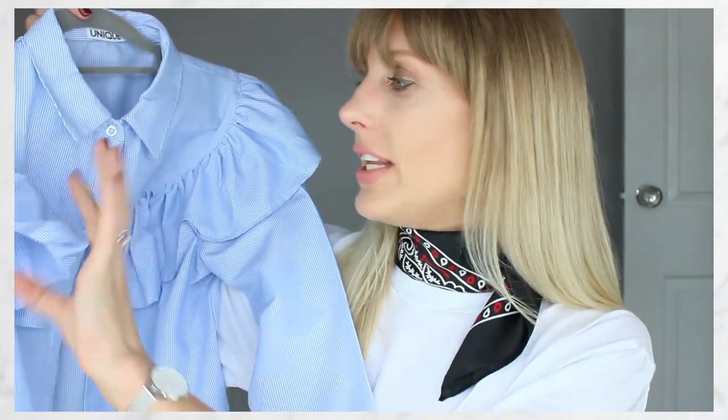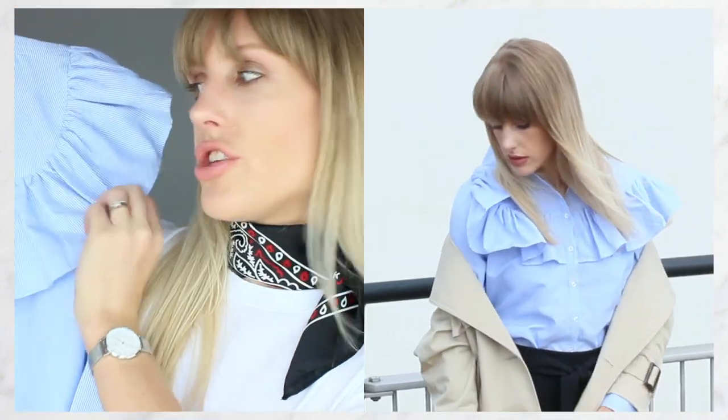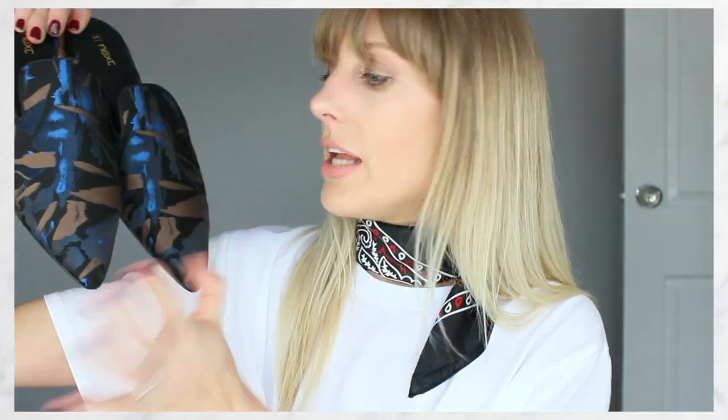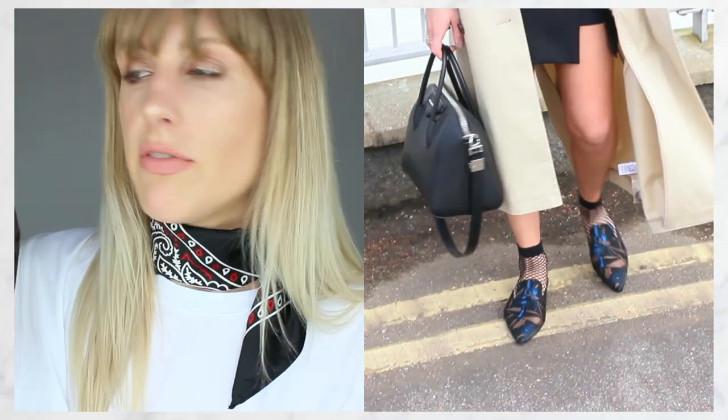Paired with that, for a preppy vibe, I went for a frilled top. This is from Unique 21 — it's a really nice blue pinstripe, which I think blue and beige tones work really well together. It's a full lace shirt with frill detailing. To tie in all of those colours together with my shoes — these are also from Next, and they are killing the shoe game. It's a gorgeous pair of blue and tan mules. Mules are a great staple shoe for spring summer. They tie in the blues of the shirt, the black of my skirt, and the tones from the trench coat.